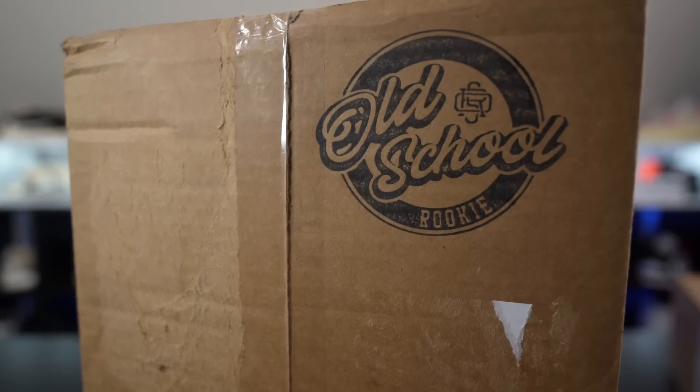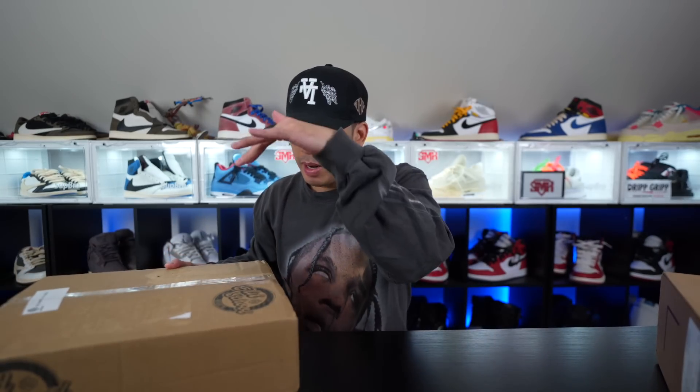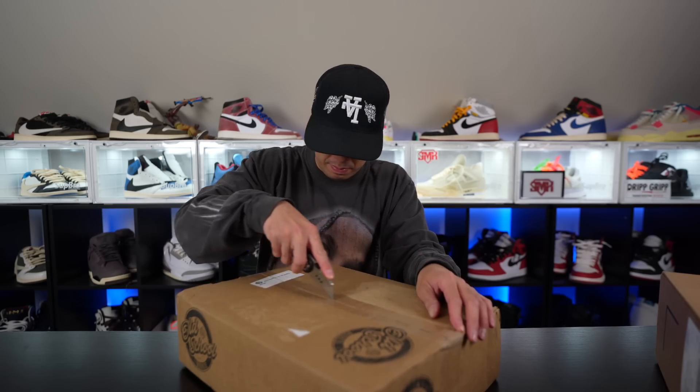Big shout out to my guy Old School Rookies — you already know I've been shouting them out and we've been working together for a good while now. They make the best hoodies in the world. Shout out to my guy Old School Rookies, use my discount code JMK10 to save a little bit of money on your orders. All the links will be in the description below. I've been rocking with my man in New York every time we link up, so appreciate you my guy and congrats brother.